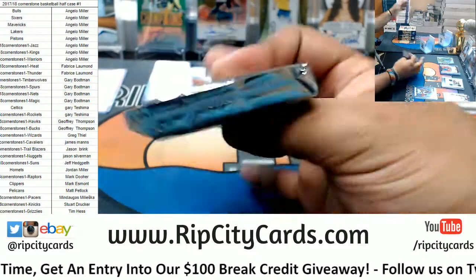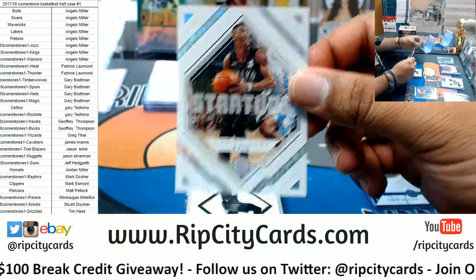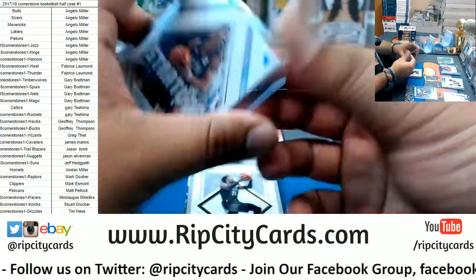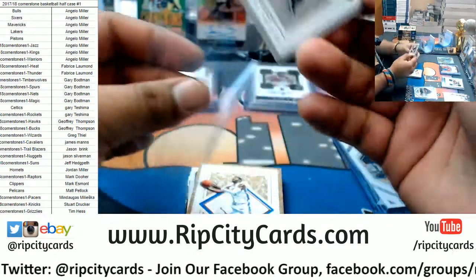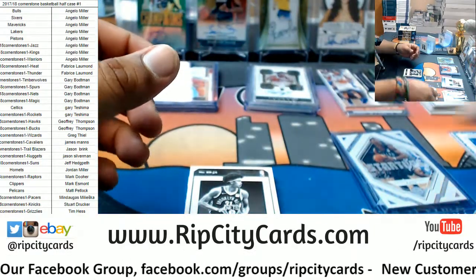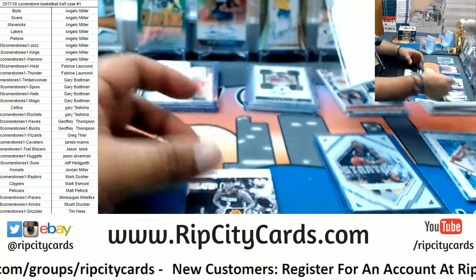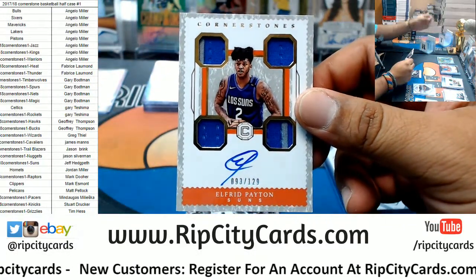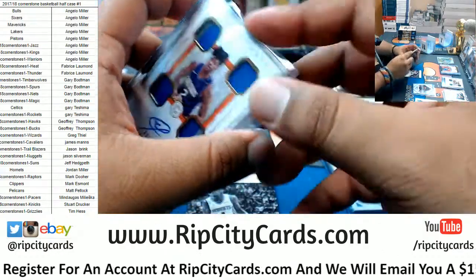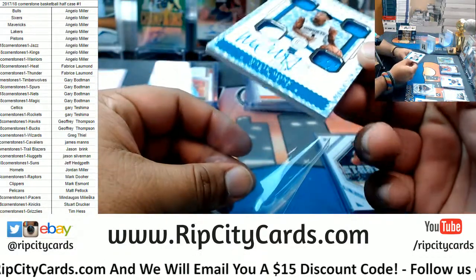Got a couple pictures I gotta take for the social medias. The startup Caris LaVert Nets, Ron Hollis-Jefferson to 165 Nets, to 25 Paul George Thunder. Angelo, thank you for helping me fill the break man. Jared Allen six out of ten patch for the Nets. Elfrid Payton — patch auto to 129 for the Suns. Suns getting a hit. And another RPA on this one — Malik Monk of the Hornets to 75.